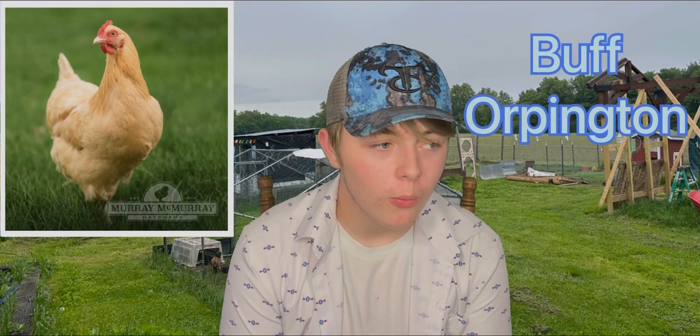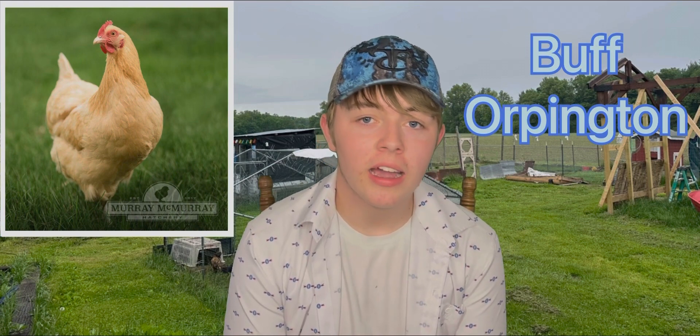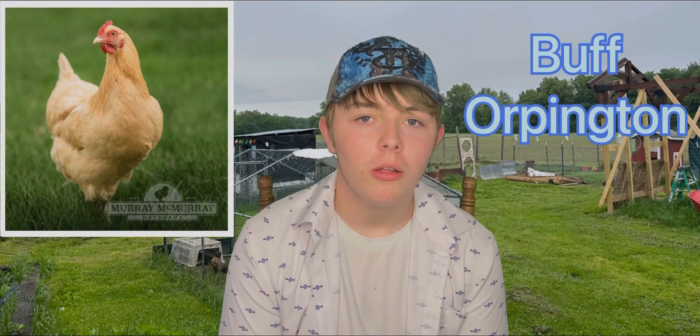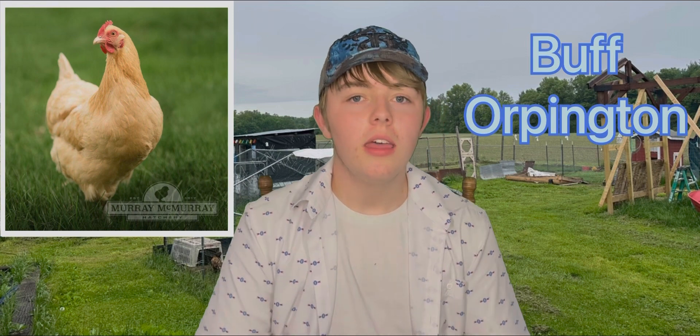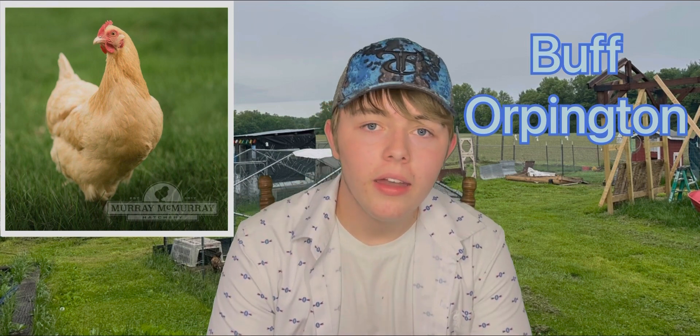And lastly, we have the Buff Orpington, which is one of my favorite breeds overall with their attitude and all that. They can be with other chickens — they can do a lot more than the Rhode Island Red, which is a little more rude to other chickens. They are very sweet to people, very sweet to other chickens. If you don't have a Buff Orpington, I suggest you go get one. They lay 200 to 250 eggs per year, very similar to the Rhode Island Reds.